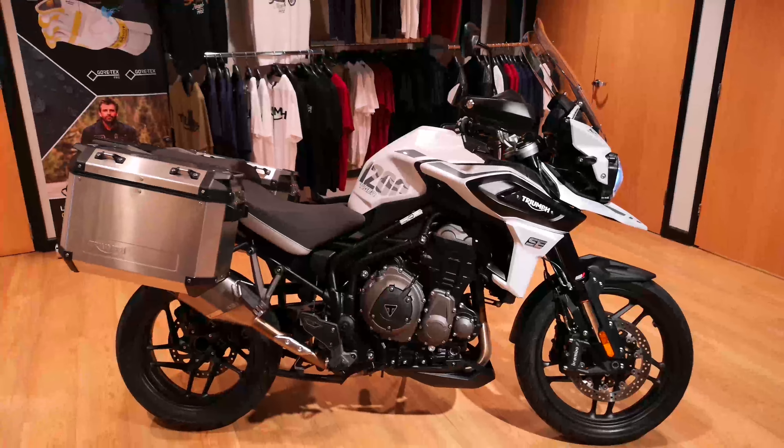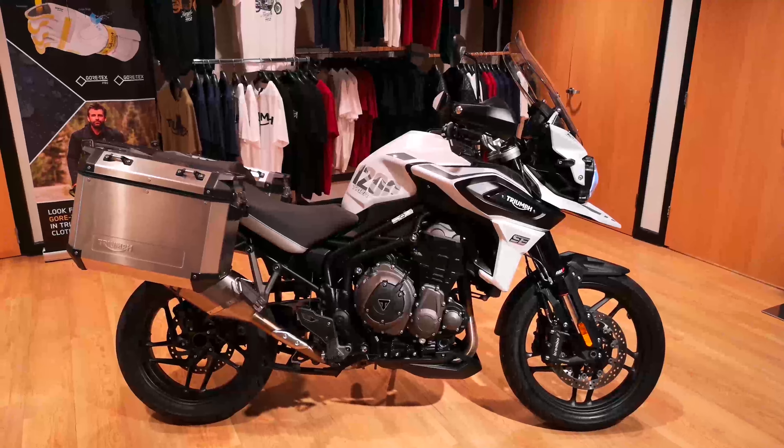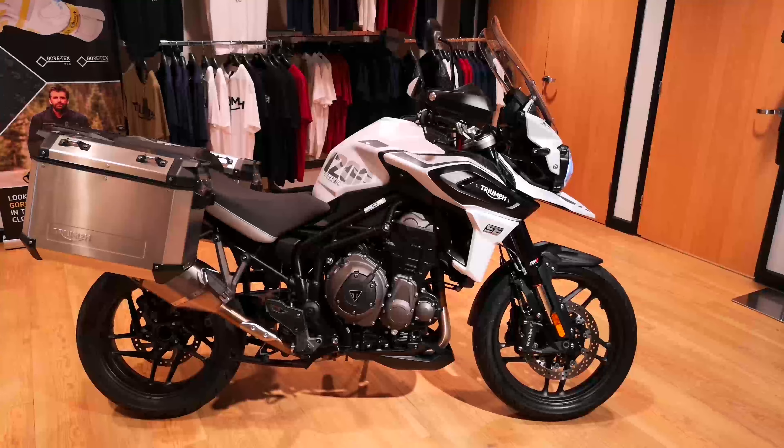So call us on 01953 881285 to find out more about this bike. Thank you.